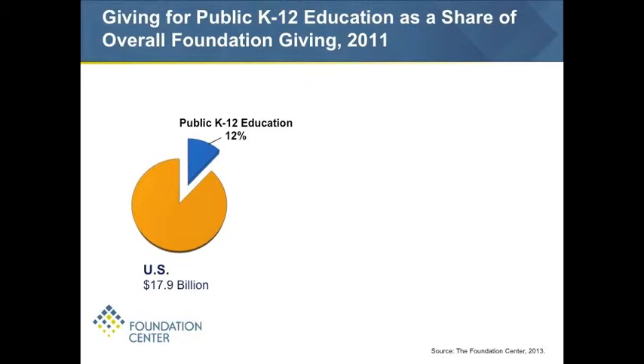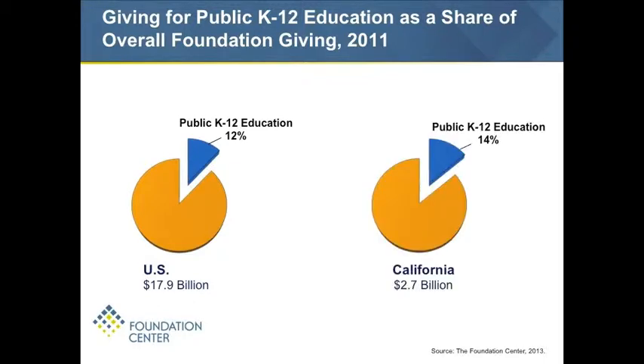This first pie shows the share of overall domestic foundation giving — excluding international grant dollars — targeting K-12 public education. It's actually about 12 percent, a pretty substantial share. When we bring in California, it's about 14 percent. Nationally, that represented about $2.1 billion; for California, we're looking at over $390 million.